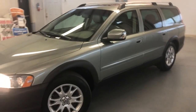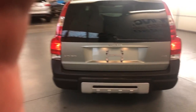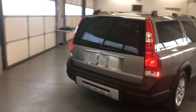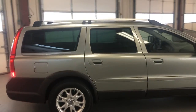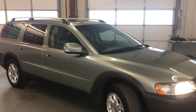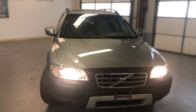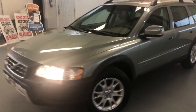2007 Volvo XC70 wagon, all-wheel drive, 2.5 liter engine with a turbo in it. Beautiful looking body, nice and clean, alloy wheels, roof rack, tinted windows, nice Bridgestone tires on it, fog lamps. Body looks nice and clean. It's got low miles for the year — nice looking wagon overall.